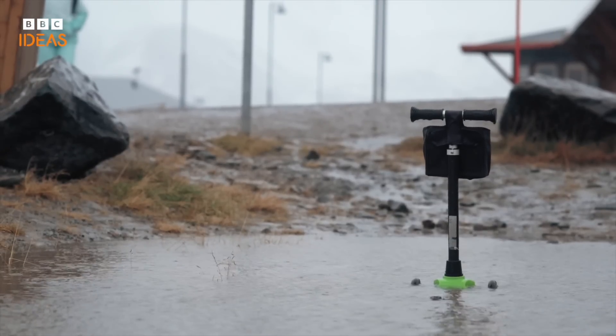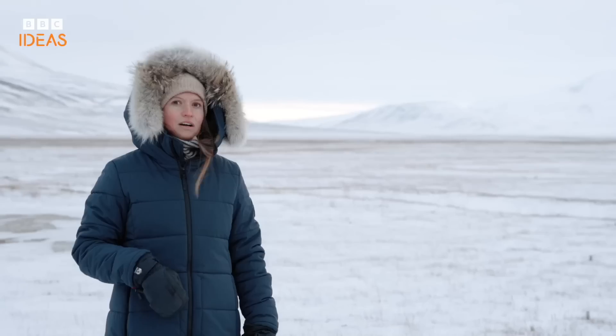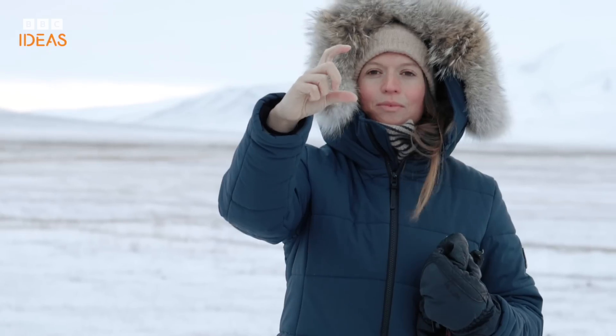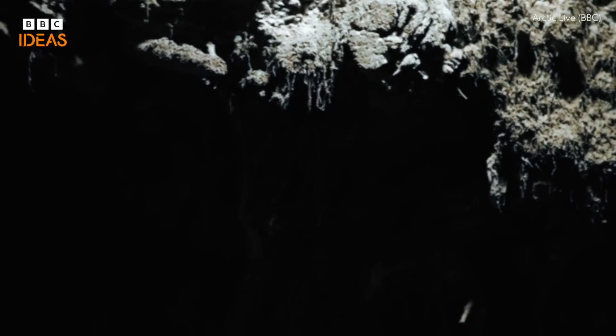As temperatures rise, the permafrost is thawing. On average, the active layer has been deepening about 0.6 centimeters per year for the last 10 years — about this much. But think about that across the whole landscape. We're seeing the active layer getting deeper and deeper in permafrost regions around the world.